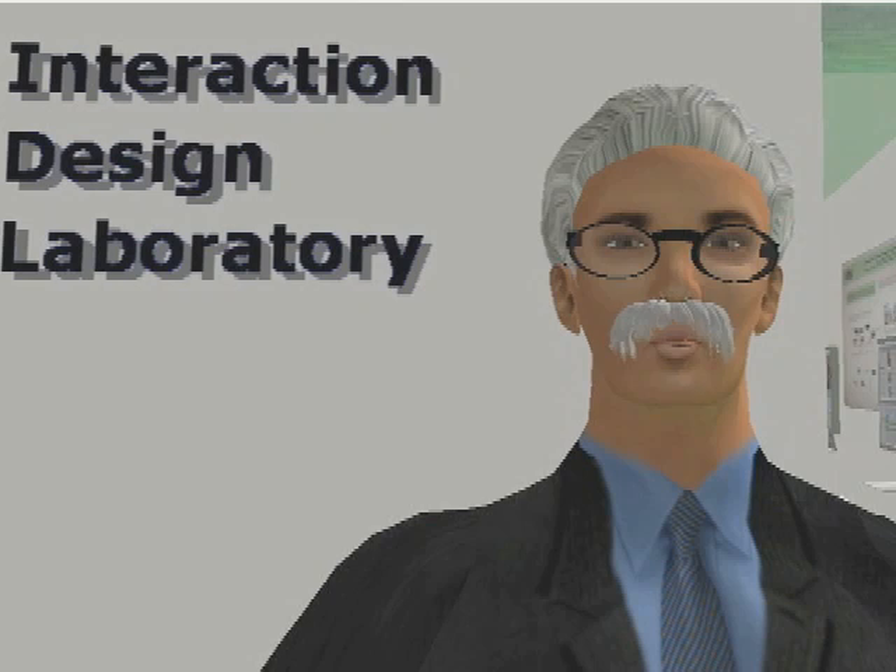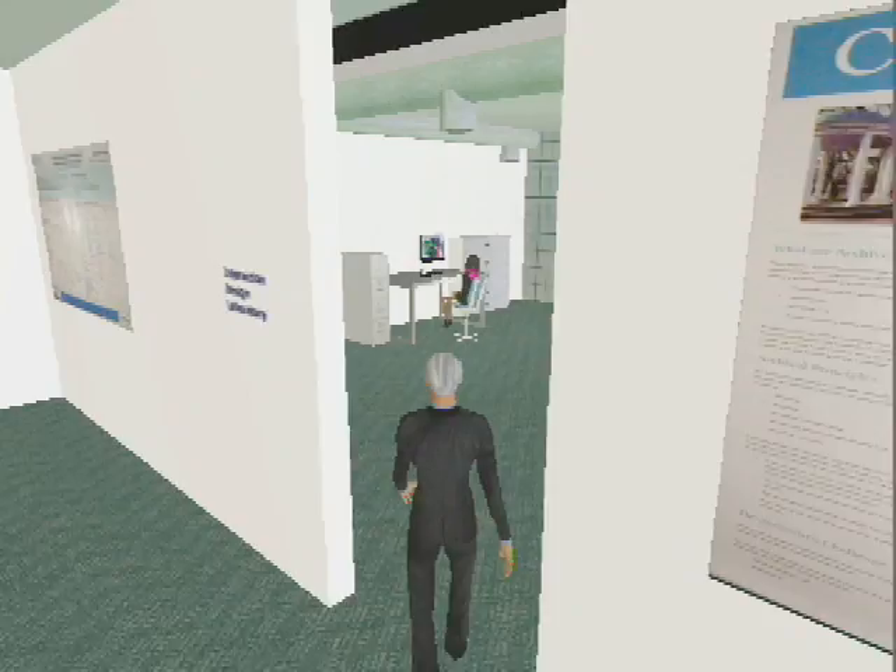Welcome to the Interaction Design Laboratory, a laboratory devoted to the study of information interaction and the design of systems that support information seeking and use.